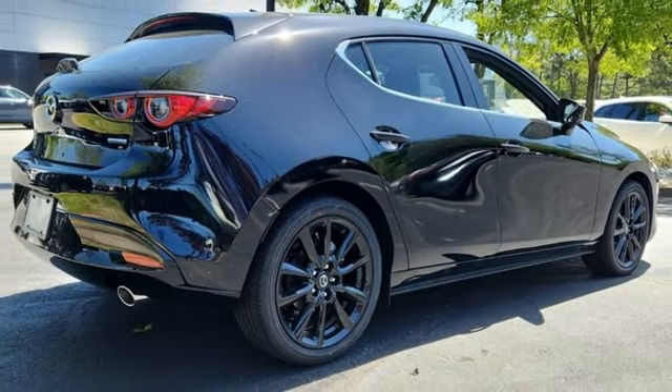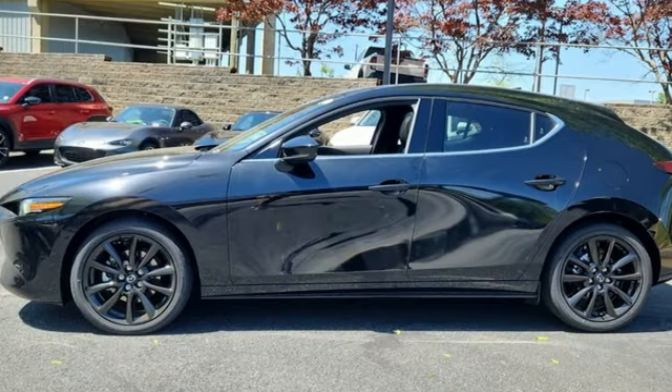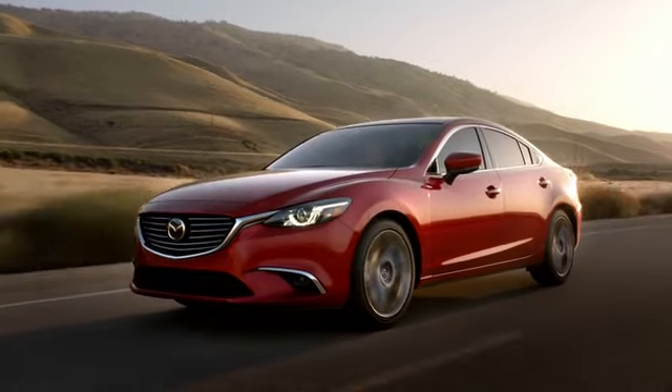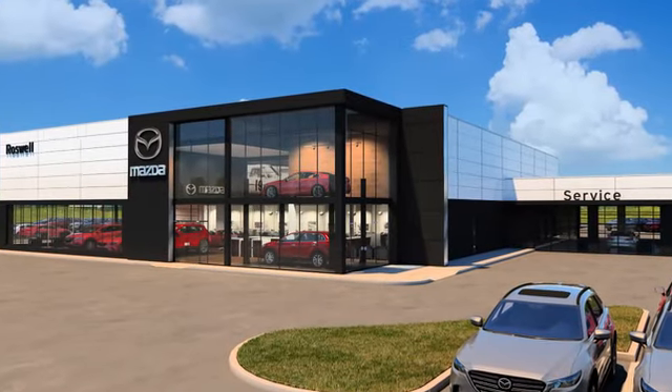With Mazda, driving is what matters most. See what it can do for you when you take it for a test drive. For your cure for the common commute, visit today.